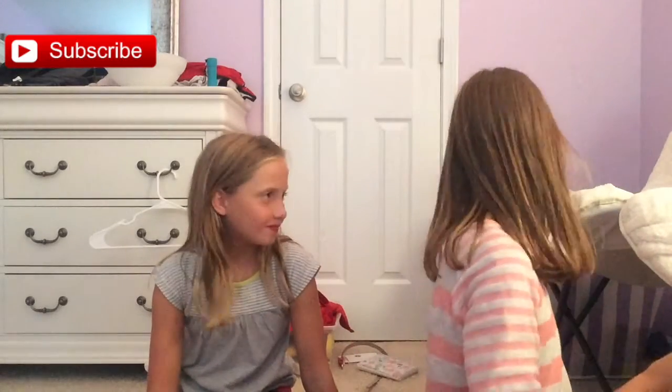Hey guys, welcome back to Life Meets Family! Me and Lemon Squeeze are back again and we're really into challenges today, so we decided to do yet another one. Today I don't really know what the name is.